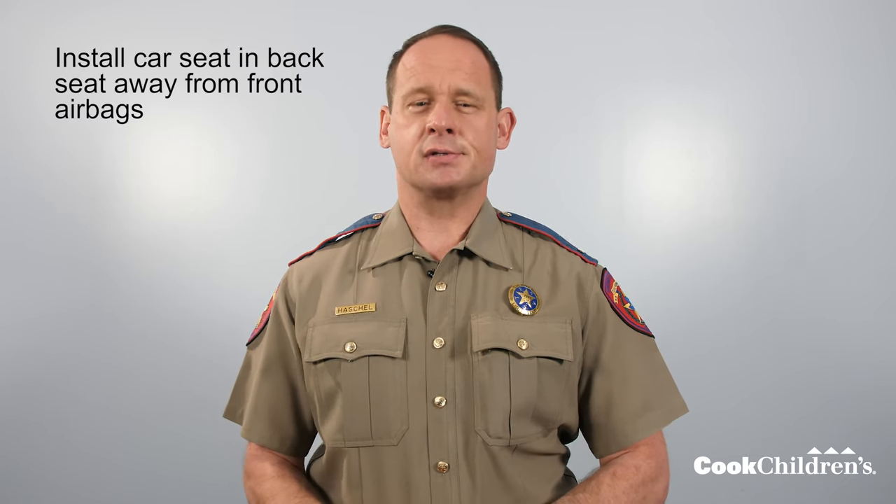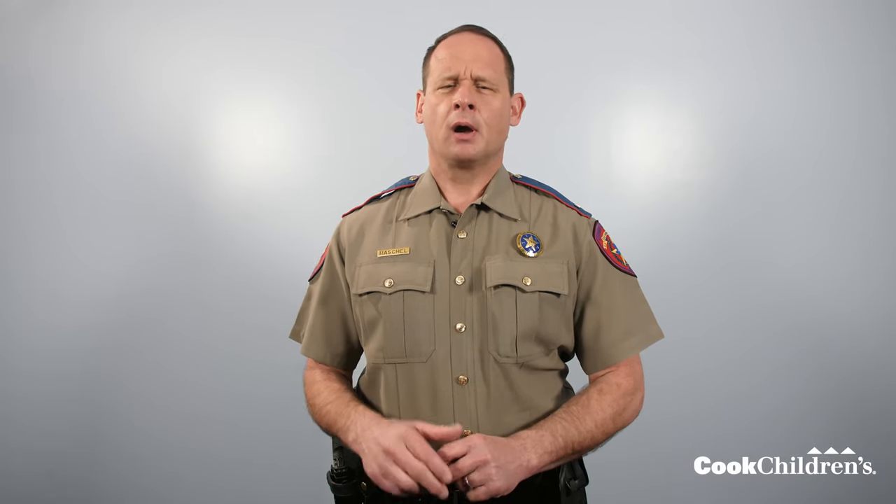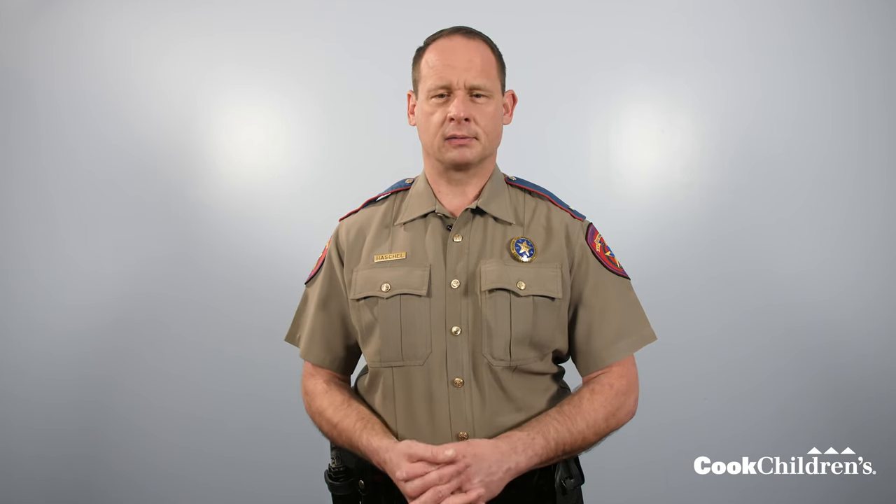When choosing where to install your child's car seat in your vehicle, it's important to choose a location in the back seat away from the front airbags. Always read your vehicle owner's manual to see how your seat belt system or latch systems work in your vehicle before installing your child's car seat. Today I will show you how to install your car seat using a lap and shoulder belt first in the rear-facing position, then in the forward-facing mode using a lap and shoulder belt with the top tether. Let's start with installing your car seat rear facing.